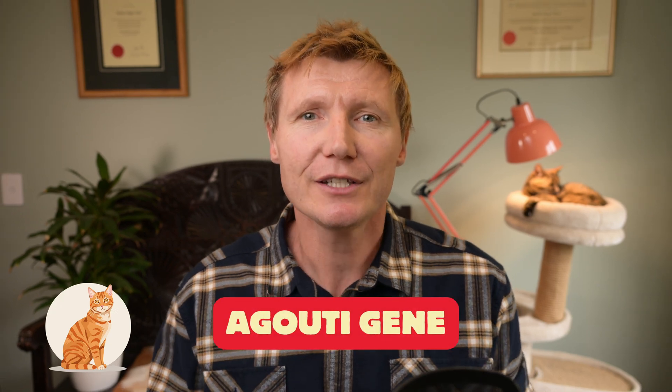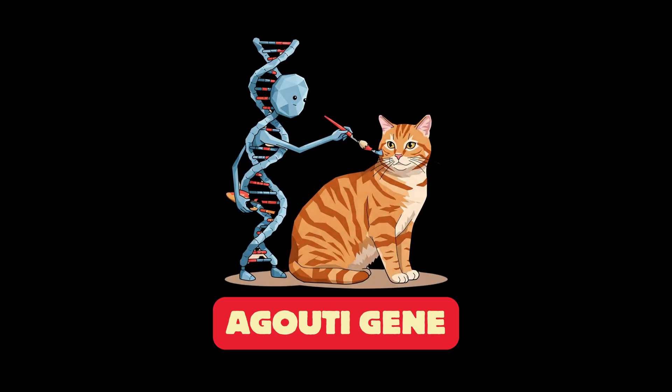Deep in a cat's DNA there's a gene called the agouti gene. This gene is like a talented artist programmed to create tabby patterns — those classic stripes, swirls and spots.